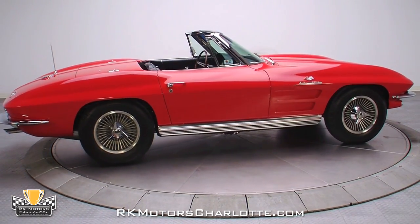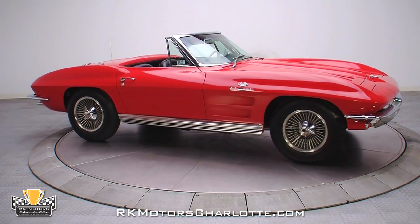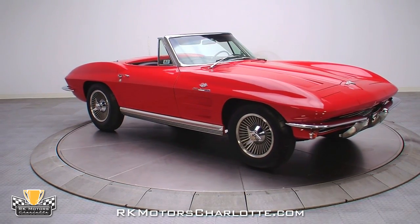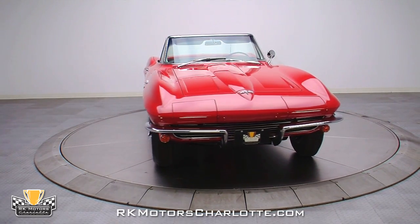But with its original fuel-injected engine, original M20 Muncie transmission, and NCRS honored restoration, it is the very definition of an investment-grade automobile. Call today.